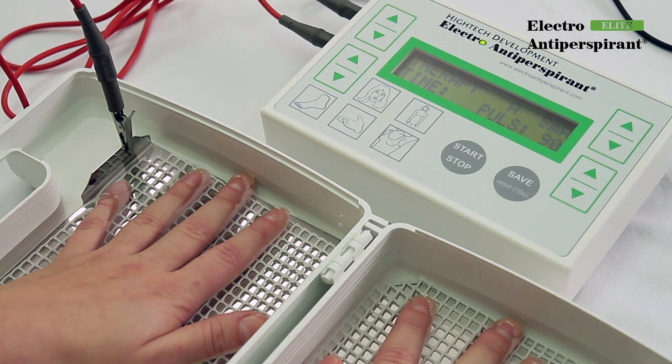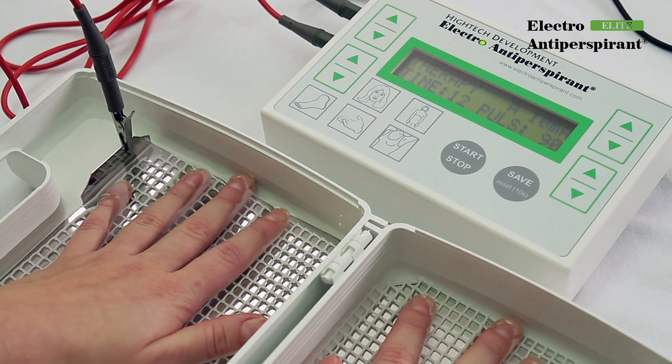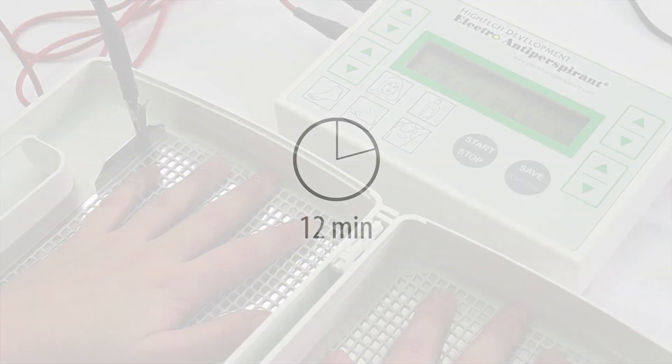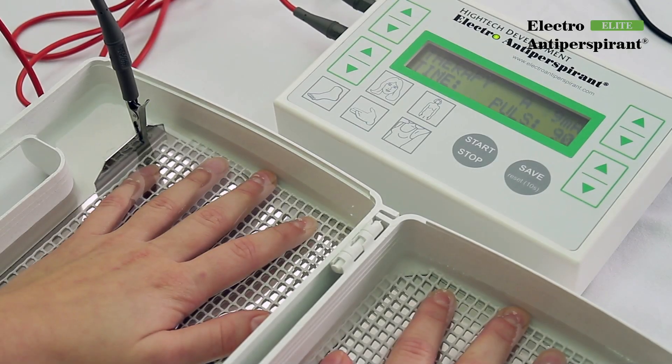As soon as all values are selected, everything is prepared. Press the start/stop button and insert your hands into the containers with water. The device will wait, and as soon as you submerge your palms in water, the LED light in the Electro-Antiperspirant inscription will turn green.